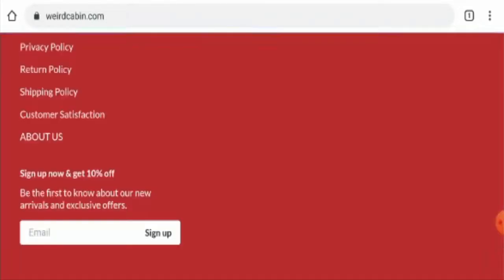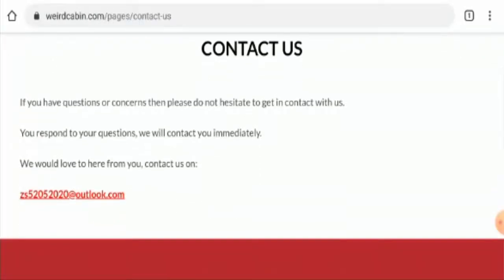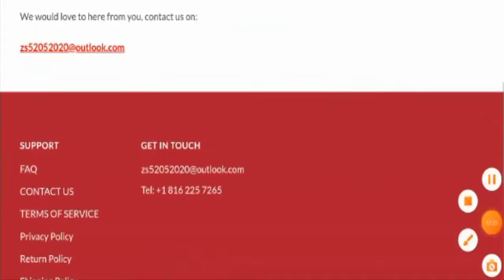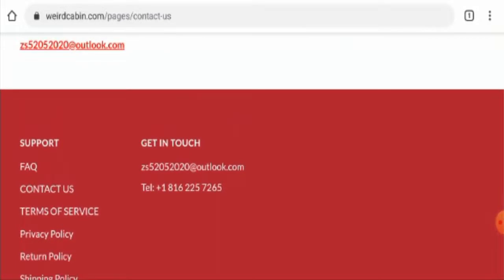Next we are going to check their contact details. As you can see, they haven't provided their full contact details. They have only mentioned an email address and the email address name doesn't match the domain name, which is a negative sign. They have provided a contact number on the main homepage, but we have also checked the contact number and it seems very suspicious as it doesn't work.